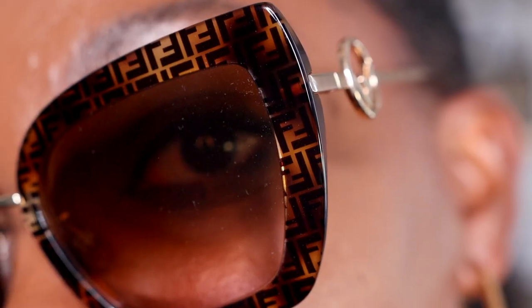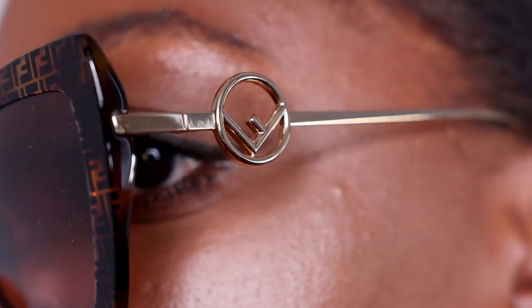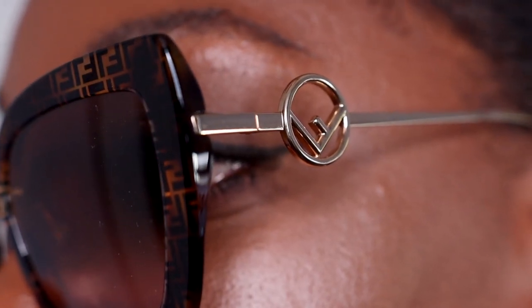And number one, we have these Fendi cat eye. When I say that these sunglasses make me feel like a bad B — like nobody can tell me nothing, like I am that chic — I mean that from the depths of my soul. I love these shades so much. I usually do not go for a really big cat eye shade, but what I love about these is that it has this little F decal right here on the side. The actual frame itself is basically monogrammed — it's kind of faint and giving that tortoiseshell vibe — but it is monogrammed and I just love the way it looks. I love the color; it's kind of like a rusty, yambery, browny color, which is perfect because those are usually the warm tones I go for in my outfits anyway.